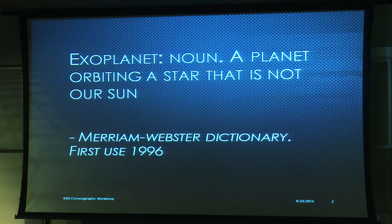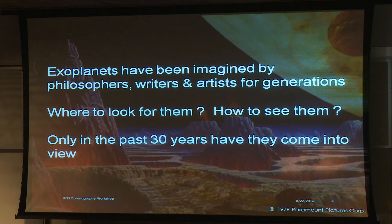So what's an exoplanet? A planet orbiting a star that is not our sun, according to the Merriam-Webster dictionary, and first used in the year 1996 — so it is definitely a recent term. Of course there was a lot of imagination about what exoplanets would be: how many would be out there, lava planets, ice planets, planets that are all oceans. We've had lots of imagination, but science is now in a position to look for them in many different ways, and they have come into view during the past 30 years.